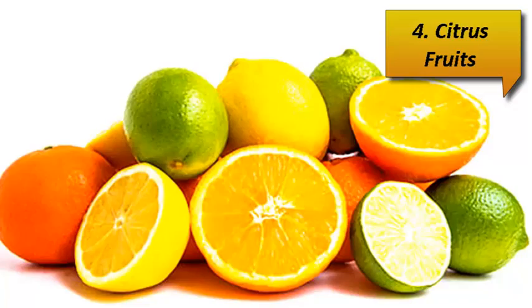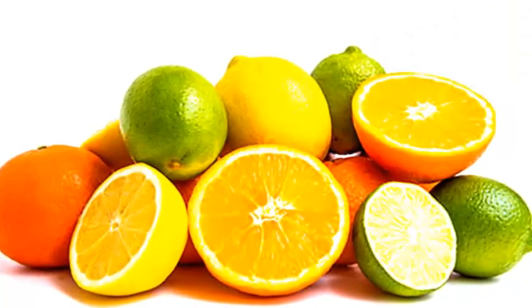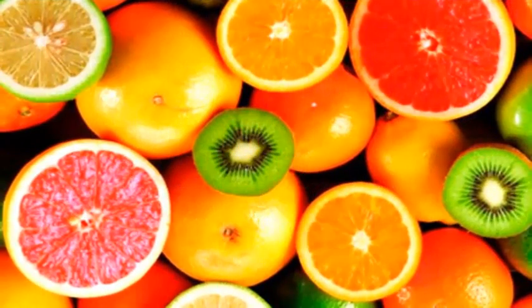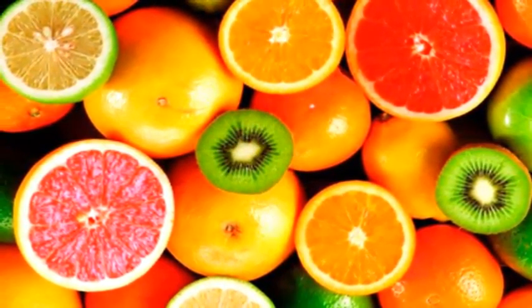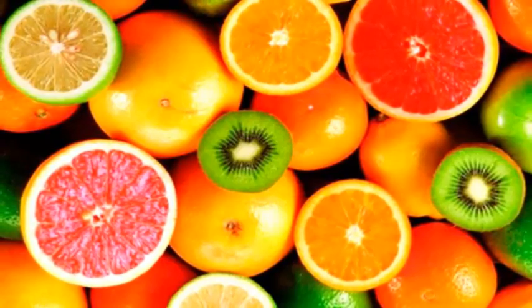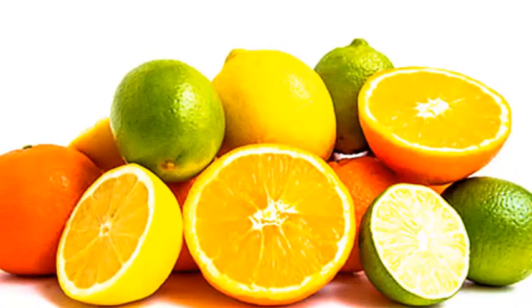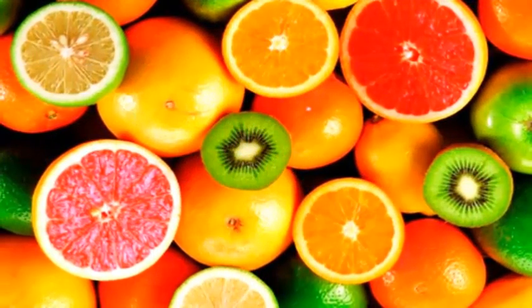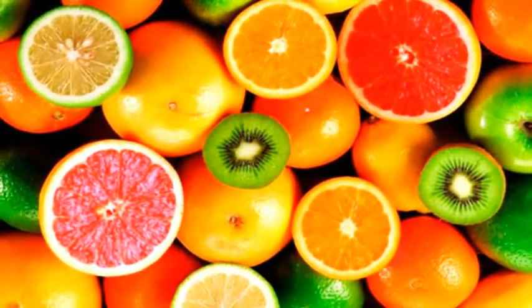Number 4: Citrus Fruits. Many fruits contain folic acid, and citrus fruits rank the highest. Oranges are an especially rich source of folic acid. One orange holds about 50 mcg, and a large glass of fresh squeezed juice may contain even more. Other folate-rich fruits include papaya, grapefruit, grapes, banana, cantaloupe, and strawberries.